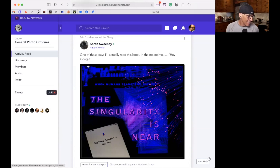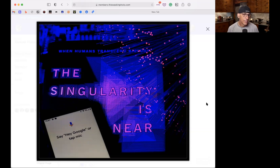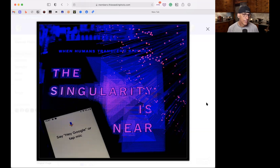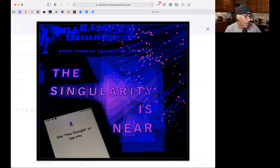Karen Sweeney's entry: 'The Singularity Is Near,' with a 'Hey Google' device visible in the image. Craig identifies the author as Ray Kurzweil. The singularity is basically the point where machine technology overtakes human cognition. That gives context to why the 'Hey Google' tap is in there — it now makes a lot more sense. Quantum computers, like Google's new one discussed at Google IO, are basically Skynet.